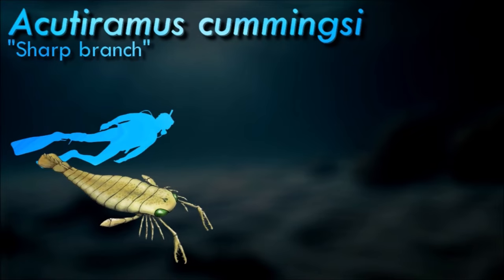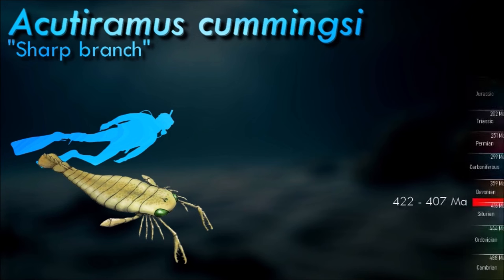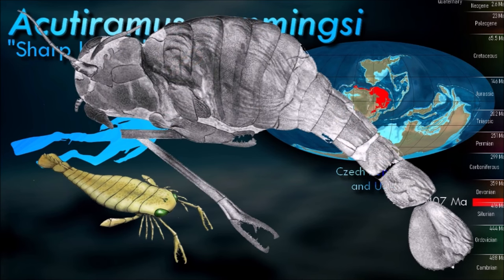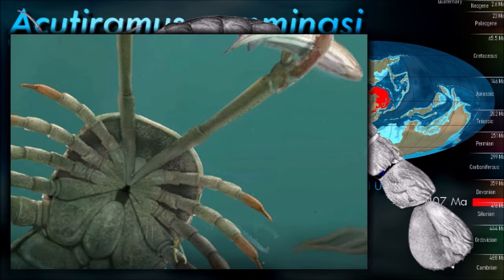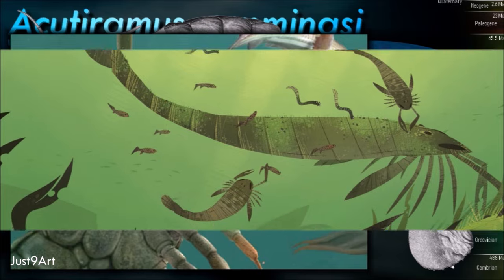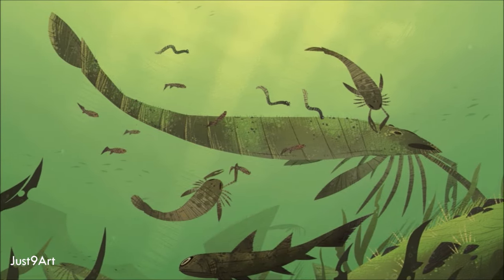Studies on the compound eyes and chelicerae of Acutiramus have revealed that it would have had comparably low visual acuity and claws adapted for slicing and shearing rather than crushing. This suggests that the ecological role of Acutiramus was distinct from that of other pterygotids — it potentially lived a lifestyle of ambush predation or scavenging on soft-bodied animals, feeding during the night or in otherwise low-light conditions.